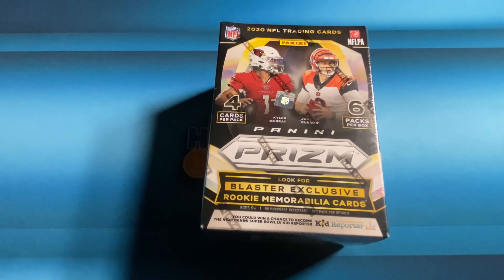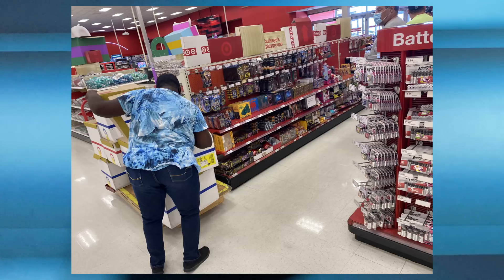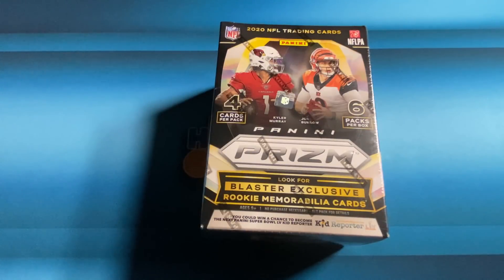If you do run into the vendor, know that these vendors are being harassed every time they get into a store. Treat them politely — the more polite you are with them, the more polite they'll be back with you. I've even had vendors who will tell me what store they're going to next, and that's through building a relationship with them — talking to them like regular people, letting them do their job before you start grabbing stuff off the shelves.